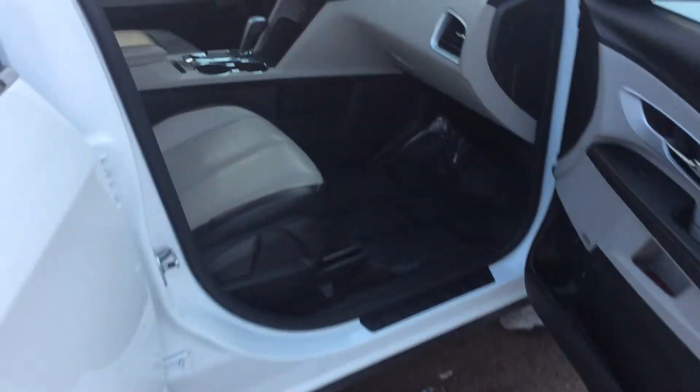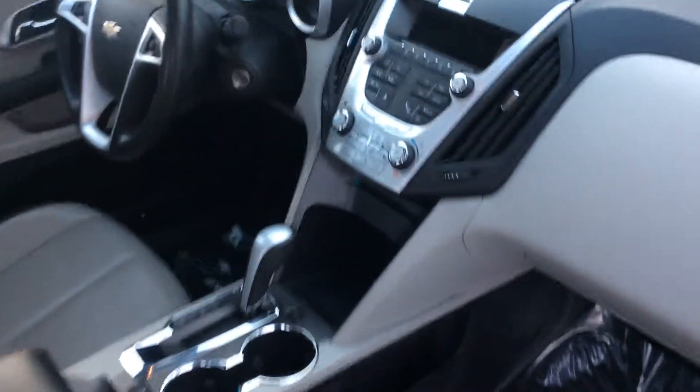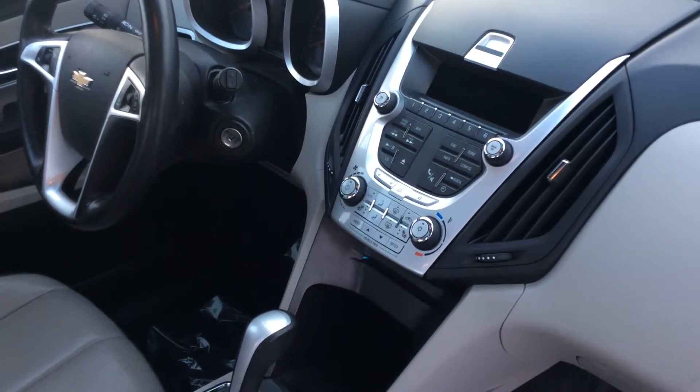Coming around to the front, it does have a manual adjusting passenger seat and a power driver seat. It has an AM/FM radio, CD player, heated leather seats, and climate controls.